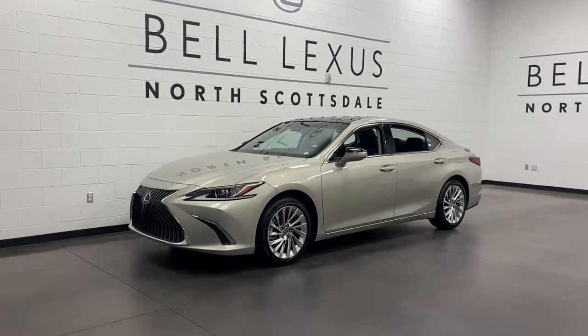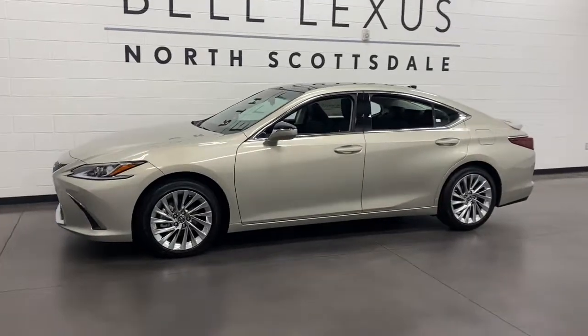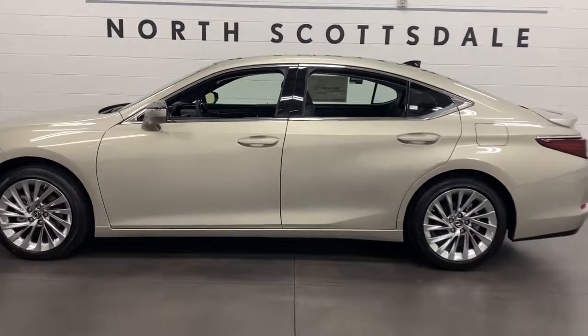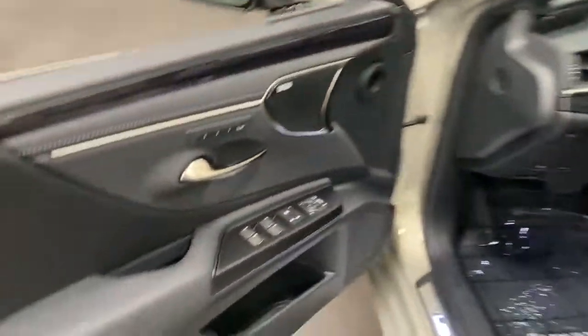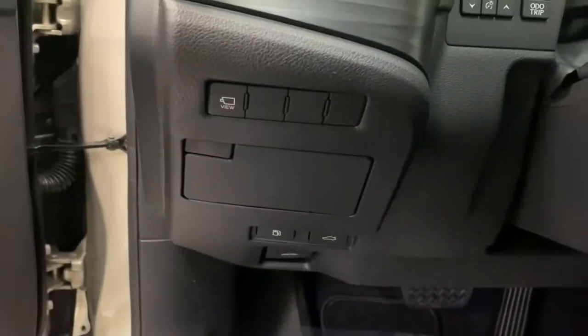Get into the 2021 Lexus ES. Here's a seductively styled ES that's loaded with desirable features. From its daring coupe-like silhouette to its spacious, refined interior and suite of safety and infotainment tech, this flush midsize sedan thrills and delights at every turn.